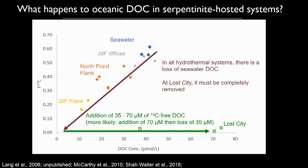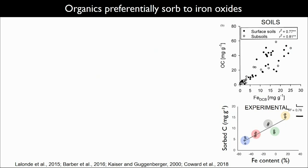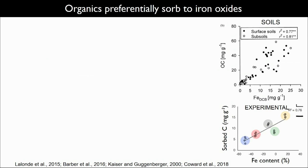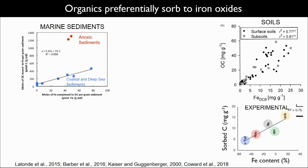In order to get C14 ages near zero coming out of Lost City, you have to have complete removal of the oceanic DOC being carried into the system, and then add back organic matter with a very different isotopic signature — a δ13C of around minus 3 to minus 6 per mil, formed from probably mantle carbon or possibly carbonate deposited more than 50,000 years ago. You therefore have to explain how all that organic carbon was removed in the first place. One possibility is sorption of organic matter onto iron, given the very important interaction between carbon and iron that we know about in serpentinites.